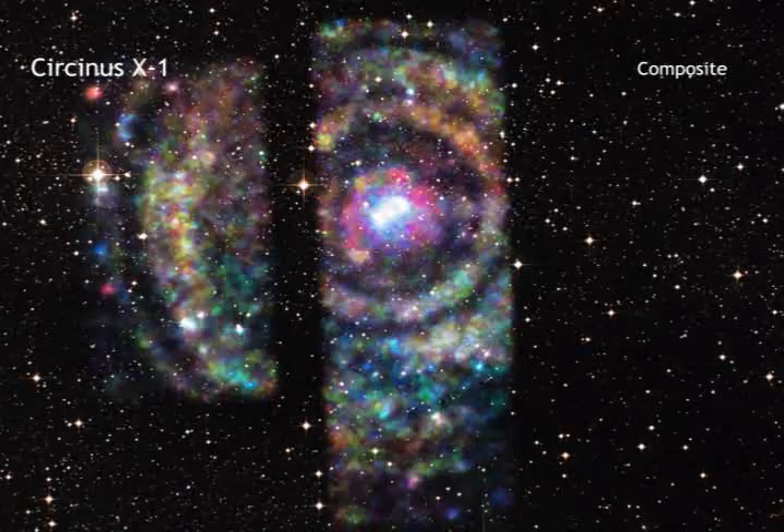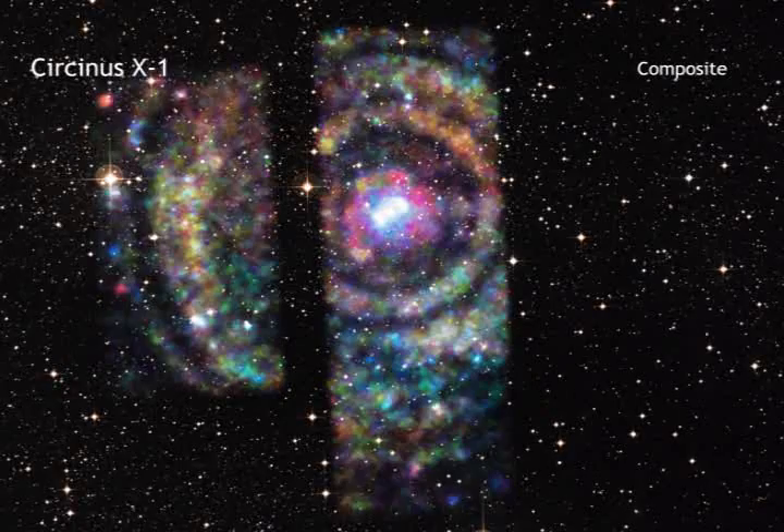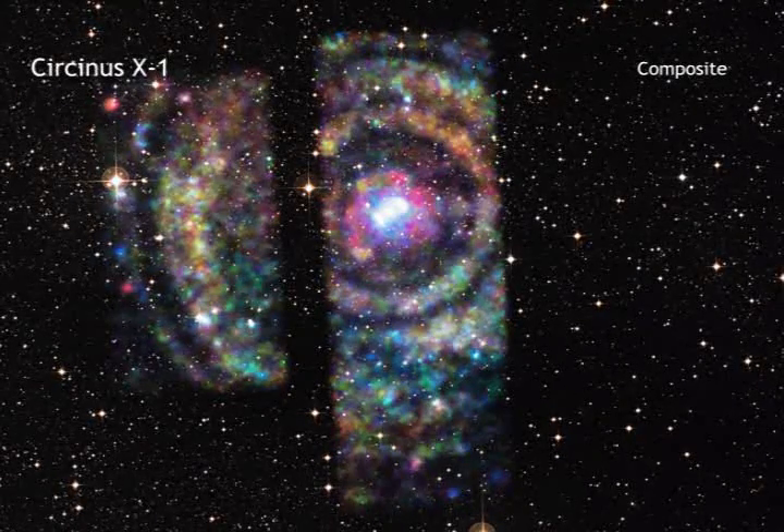The observation thus settles a large difference amongst previous results — one similar to this work and one indicating a much smaller distance of about 13,000 light-years.